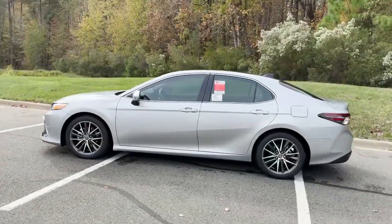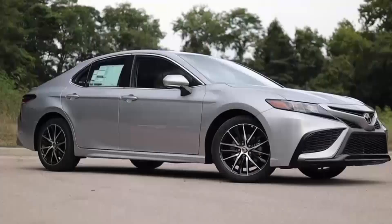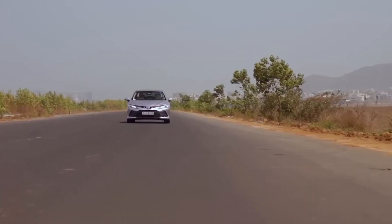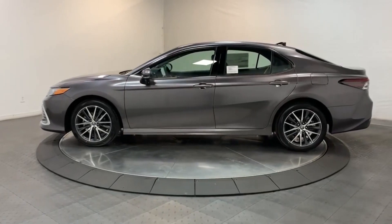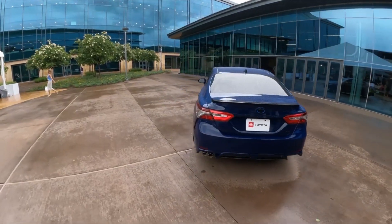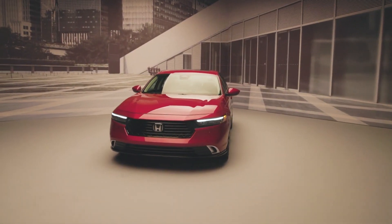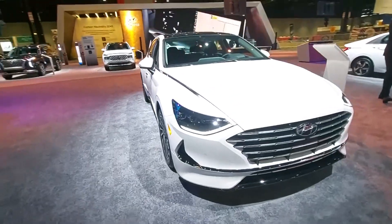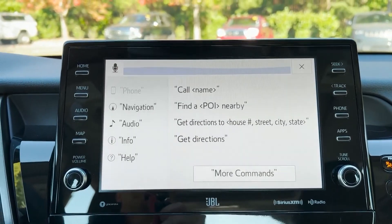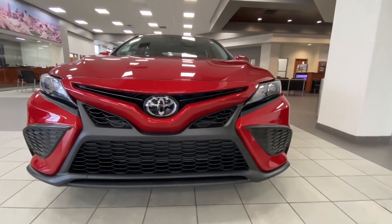Mid-size hybrid sedans typically excel in efficiency and comfort, and the Camry Hybrid is no different. It boasts top-notch fuel economy, achieving upwards of 50 mpg and a driving range exceeding 600 miles, along with a spacious interior and comfortable ride. The brakes are snappy and responsive, though the pedal can feel a bit firm. Rivals like the Honda Accord Hybrid offer a smoother ride and are more engaging to drive, while the Hyundai Sonata Hybrid is nimbler with standout tech. Still, with strong fuel economy and quicker acceleration than the non-hybrid four-cylinder Camry, the hybrid is the best version of the Camry you can buy.